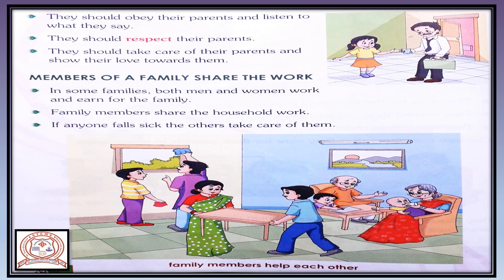Our next topic is: members of a family share the work. In some families both men and women work and earn for the family. Family members share the household work. If anyone falls sick, the others take care of them and help them.